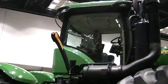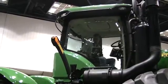The 9R and 9R T-series tractors feature a lot of new enhancements for our farmer customers. Some of these are the new Command View 2 cab, to give them much more comfort while they're operating during those long days in the field.